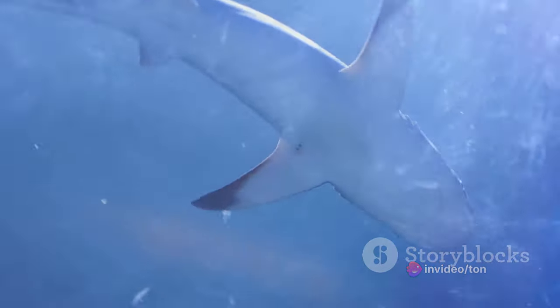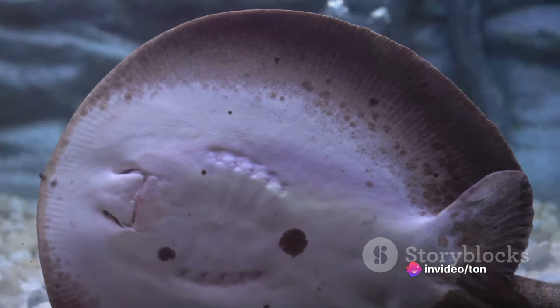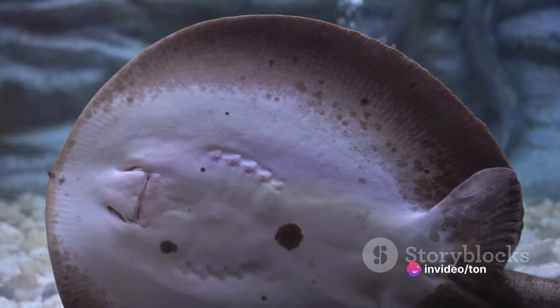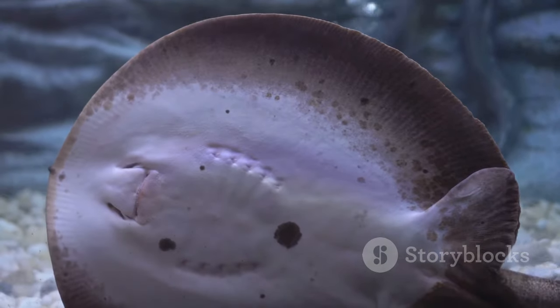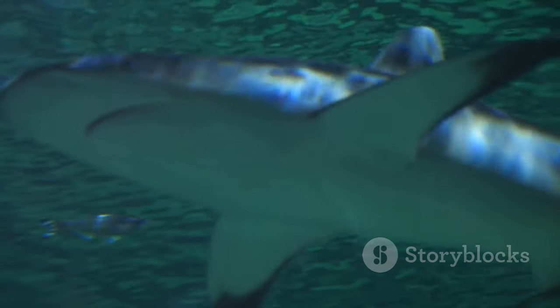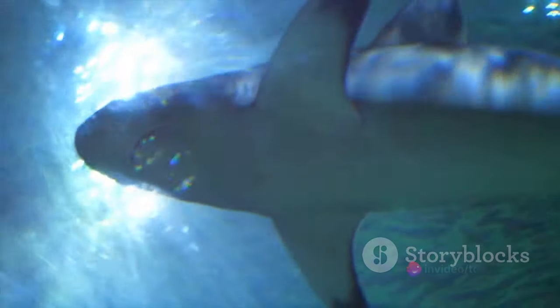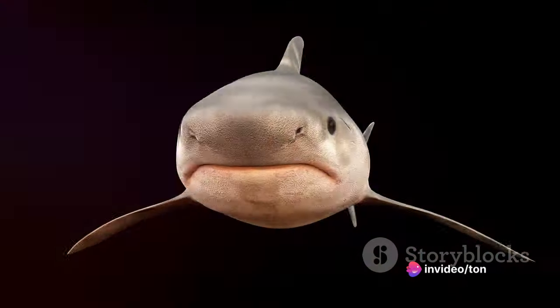Each nasal sac has two openings: an inlet for water to enter, and an outlet for it to exit. As a shark swims, water flows into the nasal sacs, carrying with it all sorts of scent particles from the surrounding environment. Within these nasal sacs, we find a series of folds, almost like the pages of a book. These folds, known as lamellae, are covered in cells sensitive to odors. As water flows over these lamellae, the scent particles stick to the cells, sending signals to the olfactory bulbs in the brain. In essence, the water is read by the shark, much like we might read a book. This continual flow of water through the nasal sacs allows sharks to constantly sample their environment, detecting and deciphering scents from all around them. It's an ongoing sensory conversation between the shark and its world, one that operates every second of the shark's life.